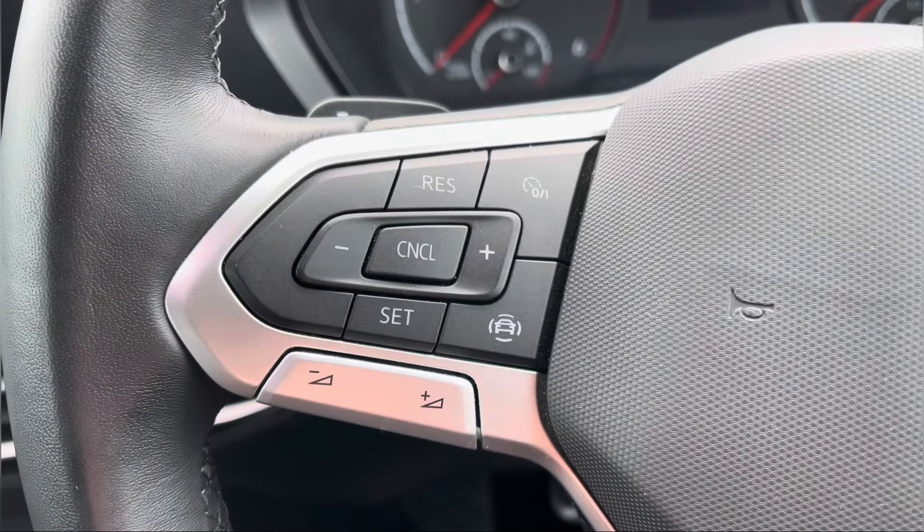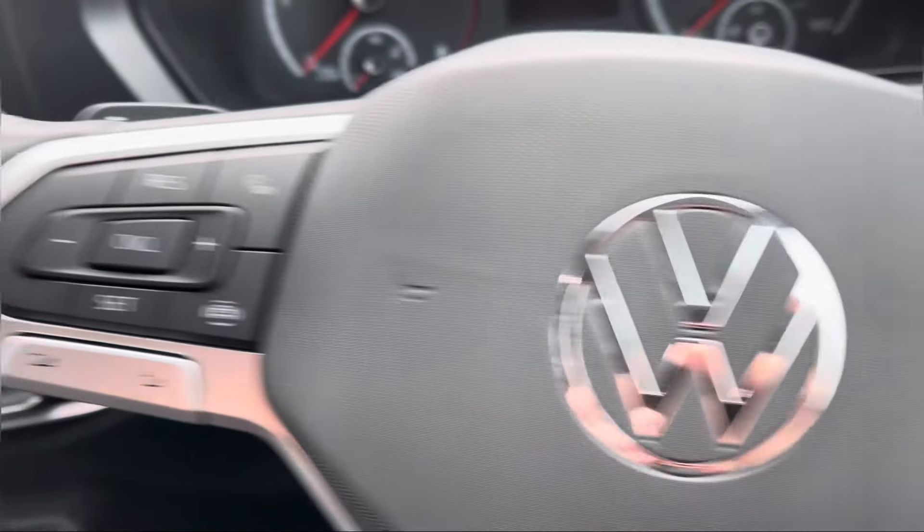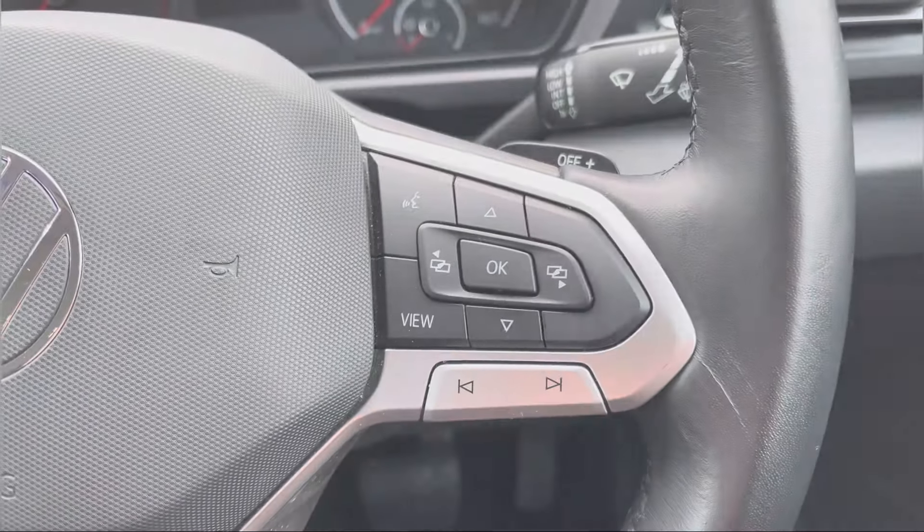To the left of your multifunctional steering wheel we have your cruise control, allowing you to set your required speed and also increase and decrease your speed. To the right we have your voice activation control.